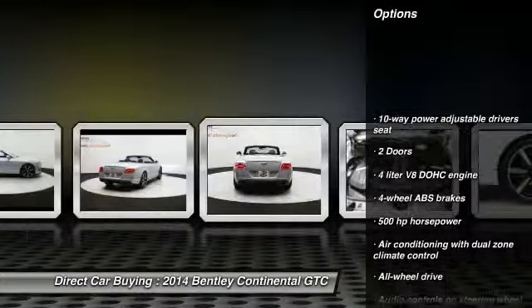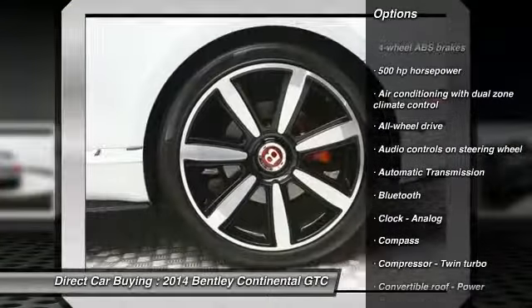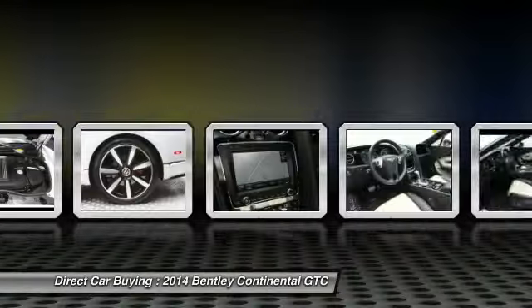Navigation system, all-wheel drive, remote engine start, traction control, xenon headlights, Bluetooth, automatic transmission.